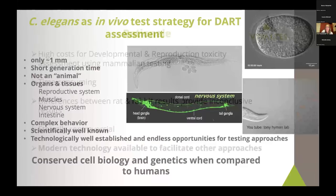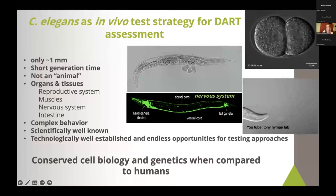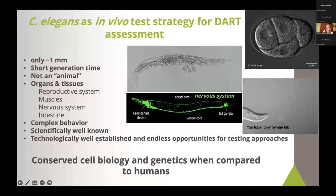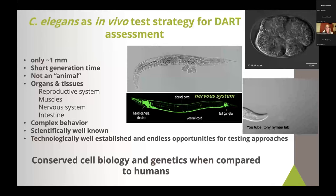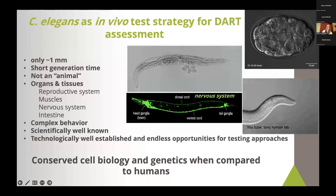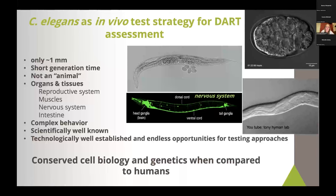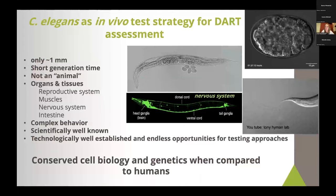So I want to introduce you to C. elegans. It is a small nematode that is only one millimeter in size, and you can see it here on my screen. It has many organs: a reproductive system, muscles, and a nervous system that consists of 302 neuronal cells, which you can see labeled here in green in the bottom picture. It has a short generation time — only about two weeks. After three days it's mature and gets progeny. It's hermaphrodite, so it's male and female at the same time.